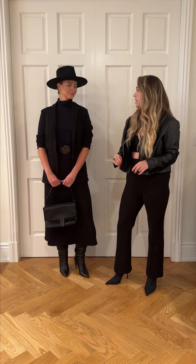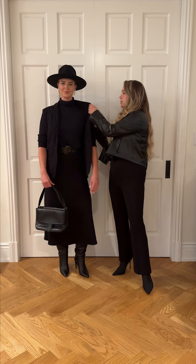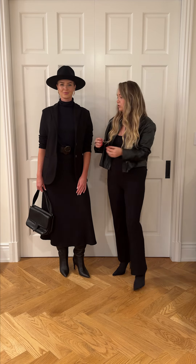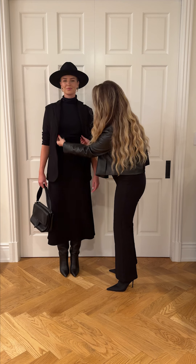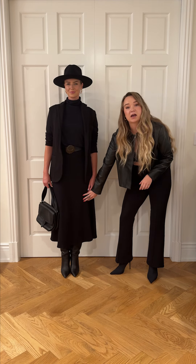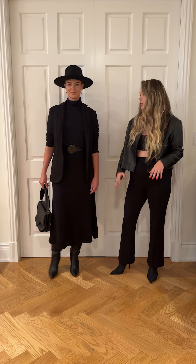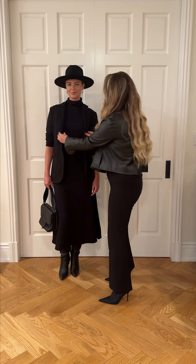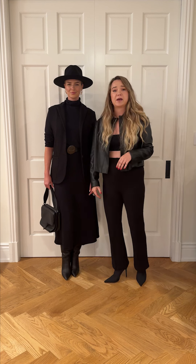Now I've paired the Luxe blazer with this sleeveless turtleneck in the light fabric — that's new and it's got this really nice drape to it, as you can see. And then I've done it with the A-line skirt in the regular fabric. So she's wearing three different fabrics here and I think the silhouette is just beautiful. It's very chic, it's very expensive-looking.